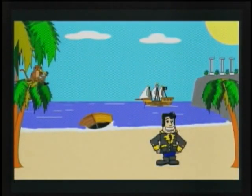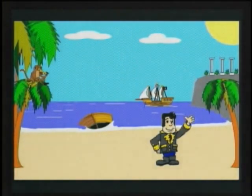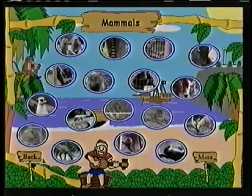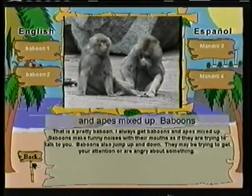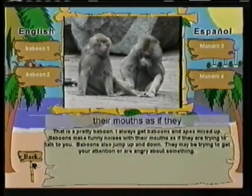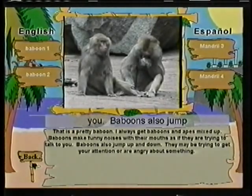This is going to be fun — we get to go to the zoo! We're going to see all kinds of animals and have a great time. I'm really looking forward to seeing what new adventures we'll have at the zoo. Come on and let's go see what we can find. Mammals are very familiar to us because we are mammals. Let's go and see which mammals are at the zoo. That is a pretty baboon — I always get baboons and apes mixed up. Baboons make funny noises with their mouths, as if they are trying to talk to you.